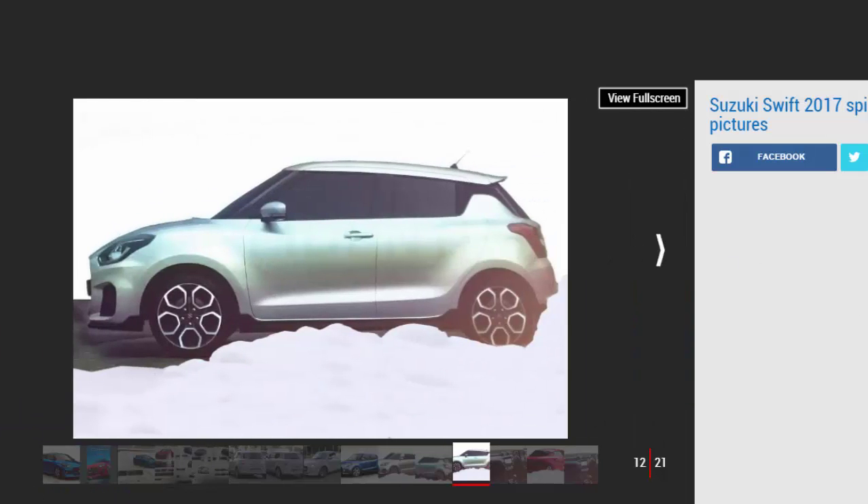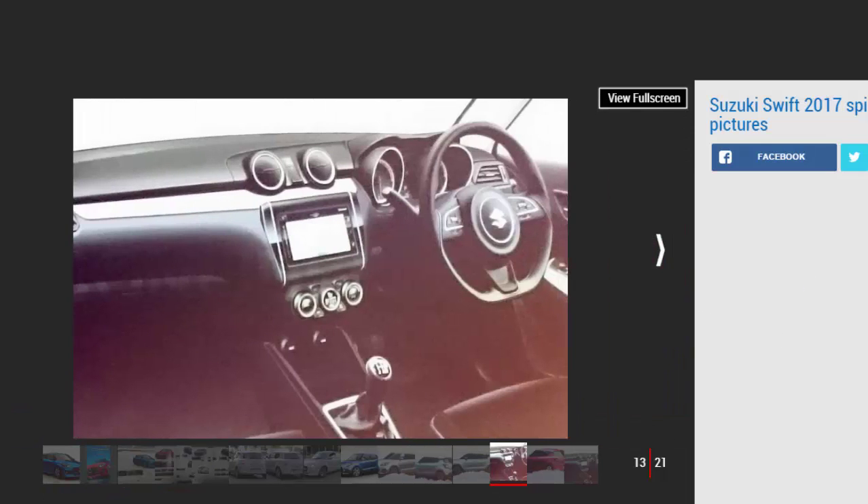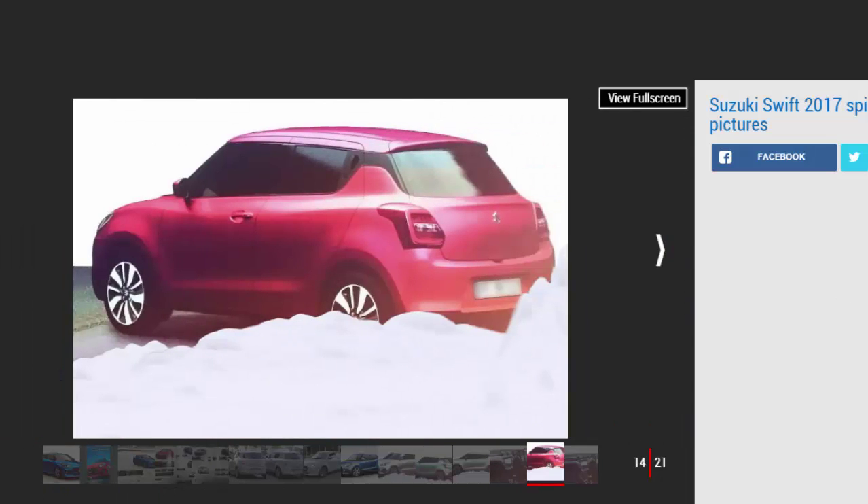Despite this, as always with Suzuki, value for money will continue to be a priority and prices should stay close to the current car's £8,999 starting figure. However, it remains to be seen whether the company will persist with the cheapest SZ2 trim level. A reveal at next year's Geneva Motor Show is looking increasingly likely, although the new Swift isn't due to go on sale in the UK until the summer.